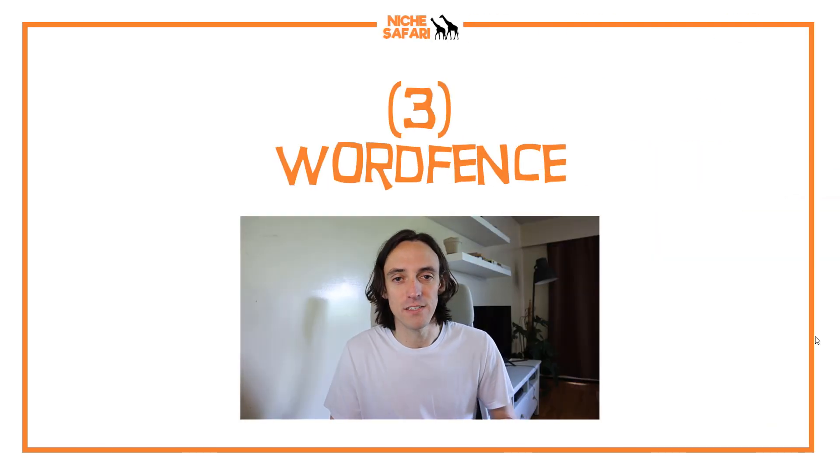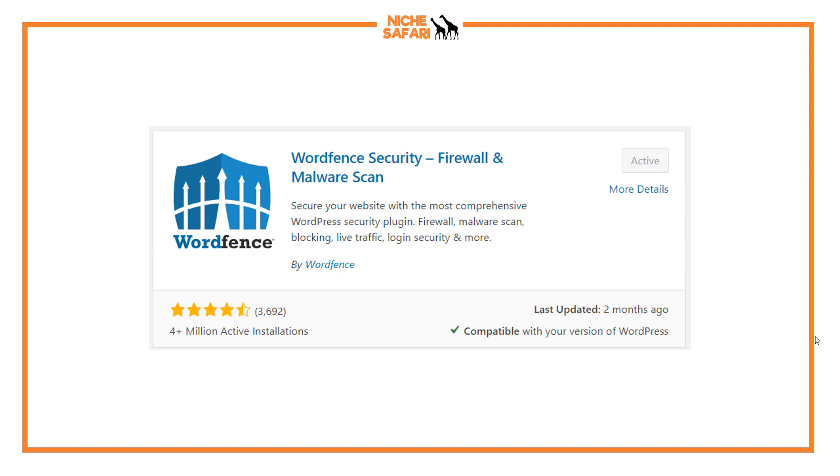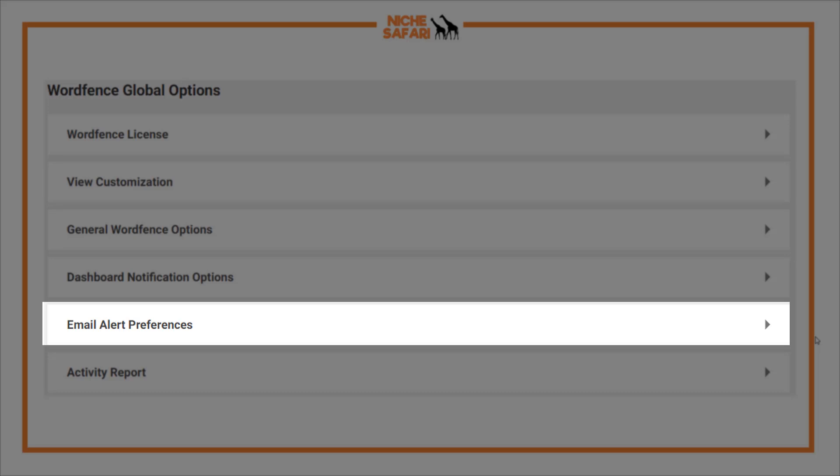The next tip is to install WordFence. WordFence is a hugely popular plugin with millions of downloads because it is the most common way to protect your website. WordFence has a really good suite of features to make sure you're protected — just download it, you can see it has four-plus million active users, and go through their instructions on how to get it set up. One thing to note: WordFence sends a lot of emails, so go into the settings and change the email preferences to only get emails when you actually want them, so you don't get bombarded every time you log in.